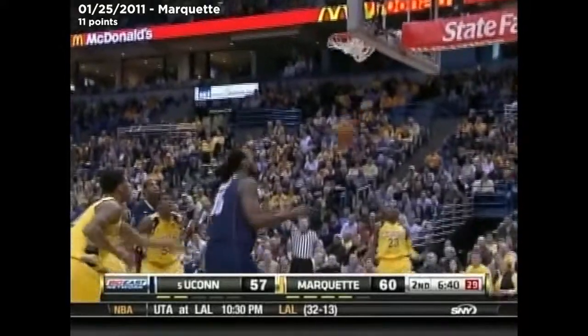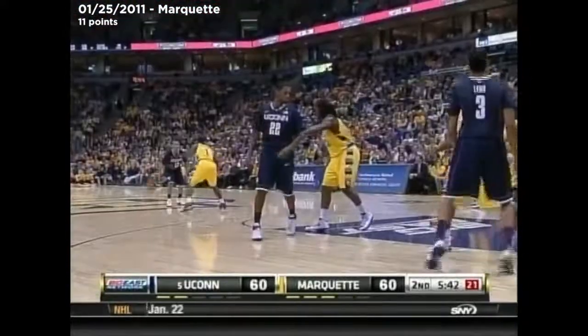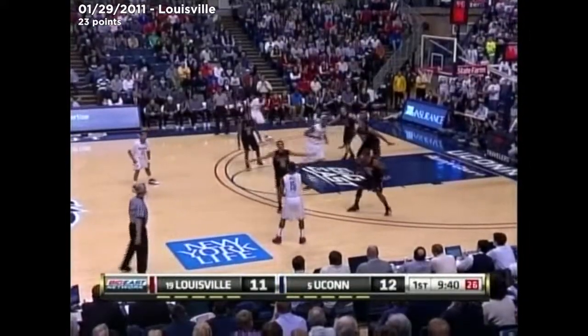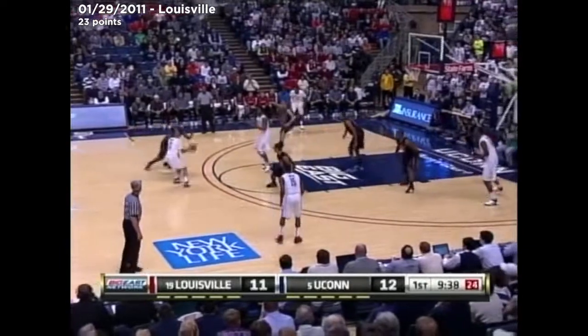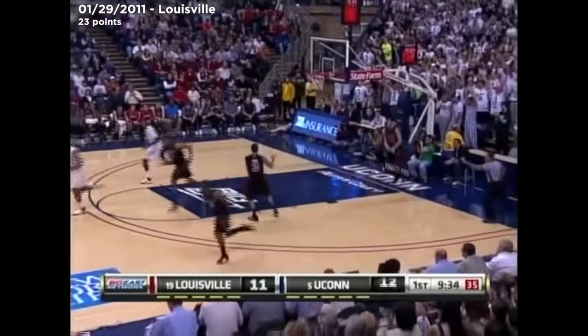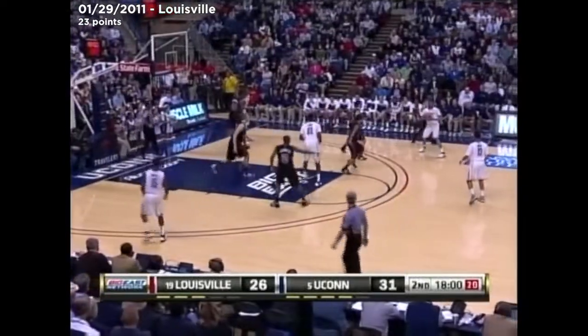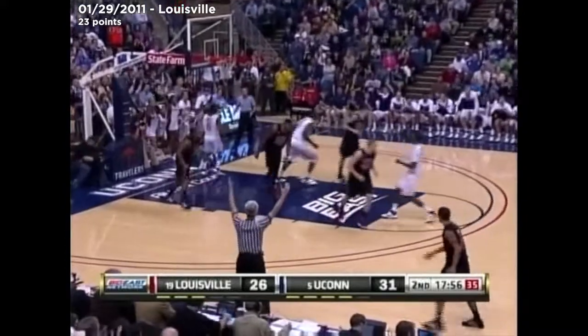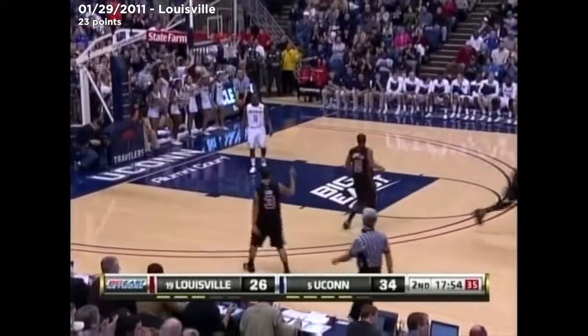Napier open for three. Tie game. Napier gets inside, off the glass. Hitting over nine threes a game, the Cardinals are on average. Walker. It's Napier — knocks down the three, his first three. And the two small guards, Napier and Walker. That's Napier — and that's a three. He's the only one who made one in the first half.